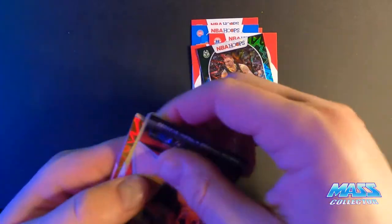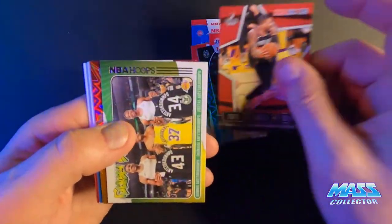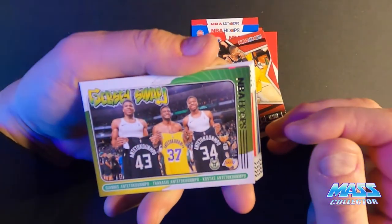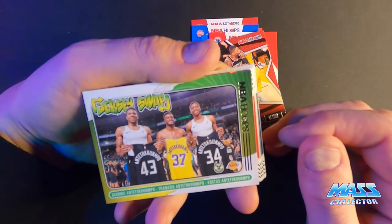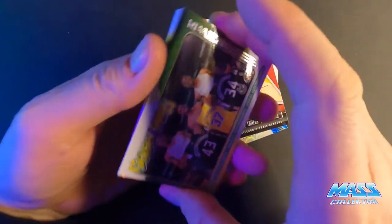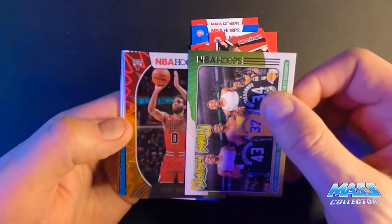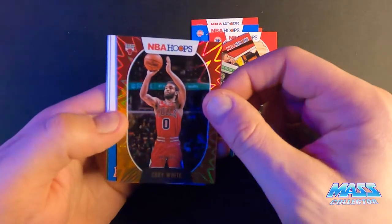My Bucks. Lights Camera Action Dame. Giannis and his brothers — bananas — and Kostas Antetokounmpo Jersey Swap. And then we have a numbered Kobe White out of 25 — that's sweet.